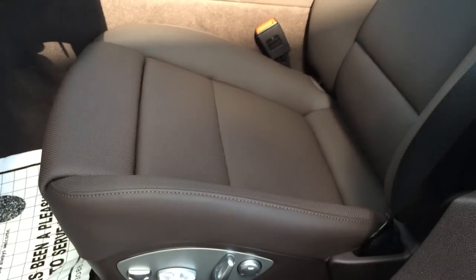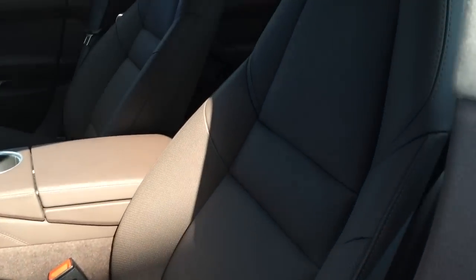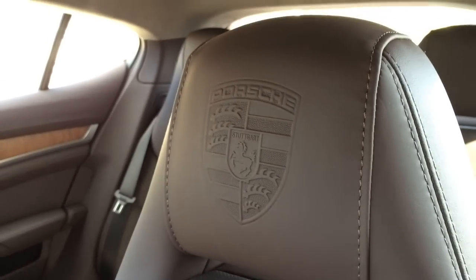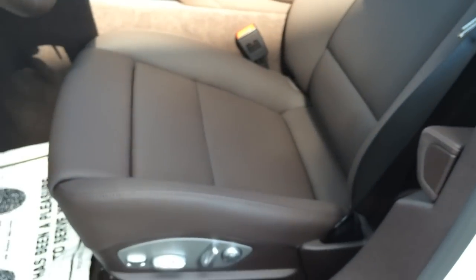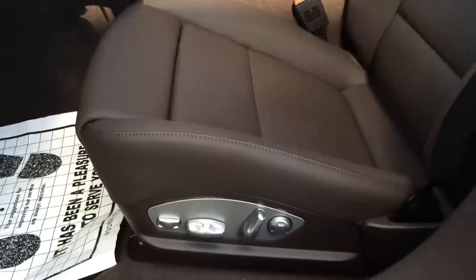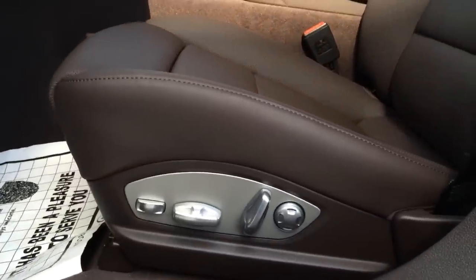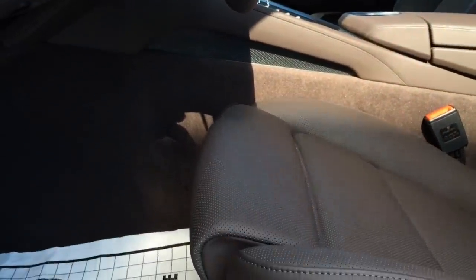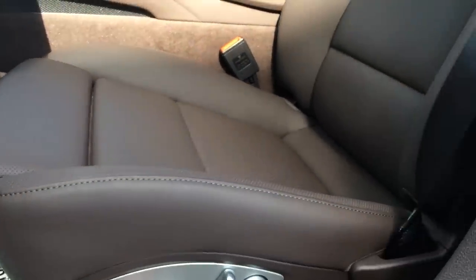Here is a closer look at the seat. It is perforated and does offer heated and ventilated options. Porsche logo embossed on the headrest. Both front seats feature 14-way power adjustable seating including 4-way power lumbar support with 2 preset memory for the driver seat, steering wheel, and outside mirrors.